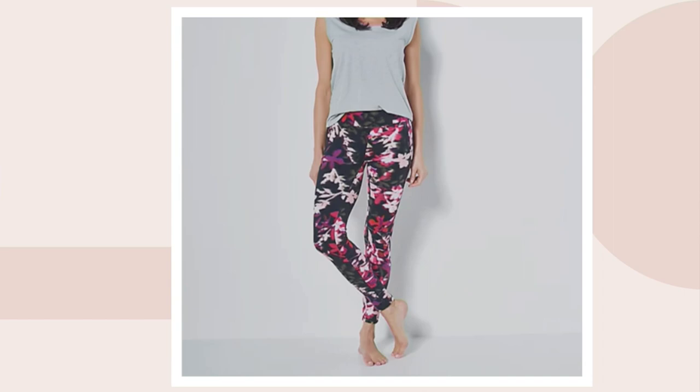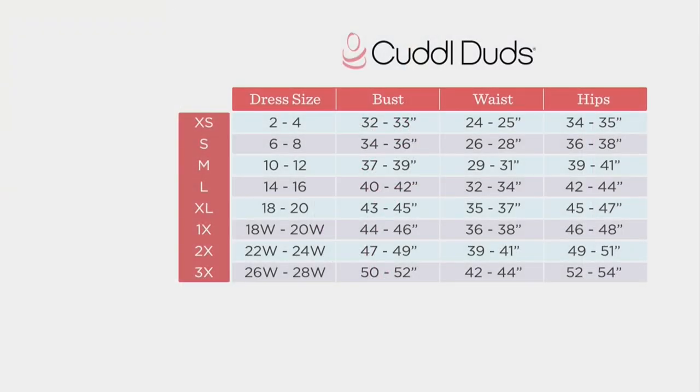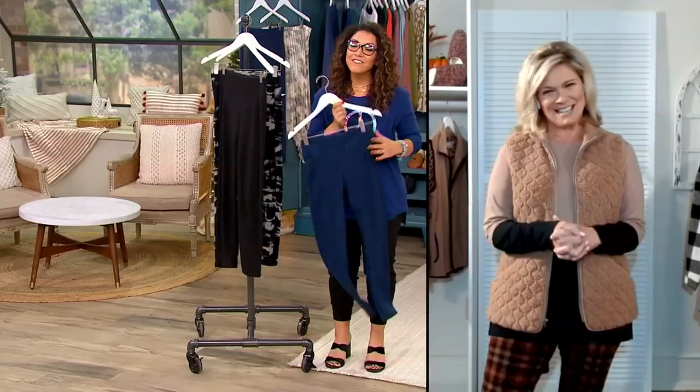It's item number 342094. Take a look at your size chart — Cuddle Duds is a national brand so they follow their own sizing, extra small through 3X. On this one, your waist and hip measurements are going to be your guide, or your dress size. Obviously it's a legging, so don't worry about the bust measurement. Follow that over to either extra small or 3X.